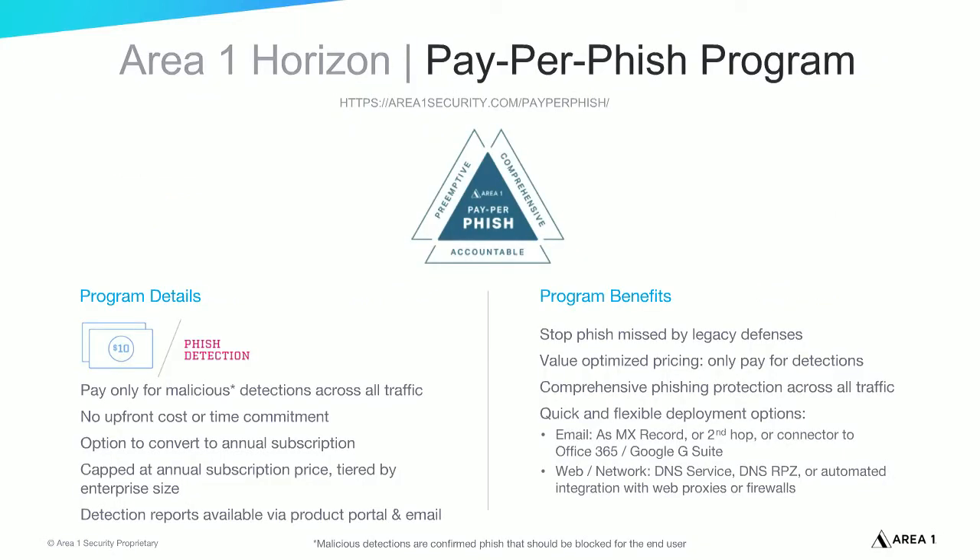At Area 1 Security, we believe in delivering cybersecurity that works, and if it doesn't work, you shouldn't have to pay for it. That's why we offer a new model of cybersecurity — the first and only performance-based protection in the industry — with a 99.997% phishing catch rate and a 28-plus day time advantage over competing solutions. We're confident we can deliver the most effective protection you can buy, or you don't pay anything. With pay-per-fish, you pay only if phishing is detected. There's no upfront cost and no time commitment. We also offer annual subscriptions, and you have the option to choose the pay-per-fish model and then convert to an annual subscription at any time.